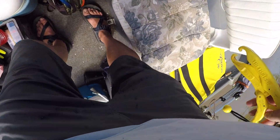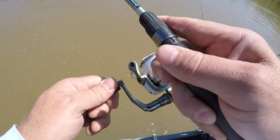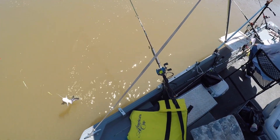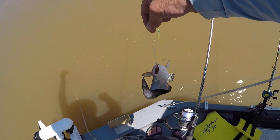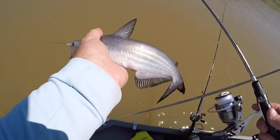Settle down now, it feels like a catfish. A little blue again, look at that. Little channel cat — well, the spines on that thing are evil. Actually it's not a channel, it's a little blue.